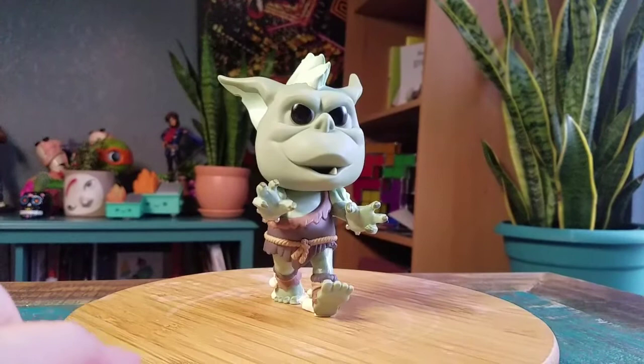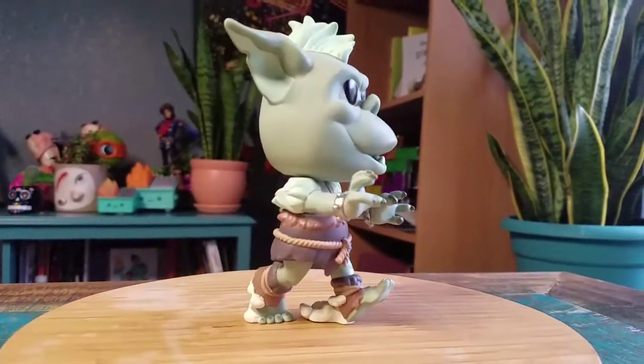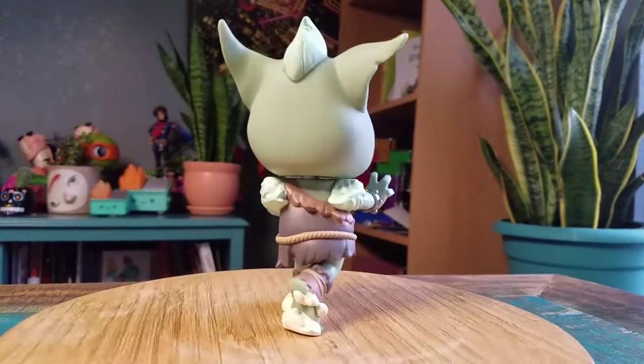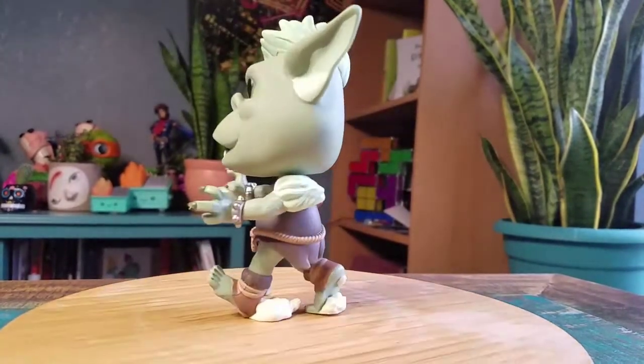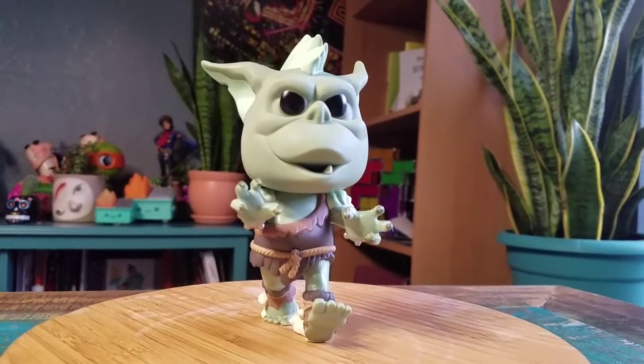Showcasing him, throwing him up there for you so you can at least see how the Ogre looks. Pretty freaking sweet. Definitely let me know what you guys think of this Pop. And with that being said, that's it for this time. Hope you guys enjoyed and I'll see you later.